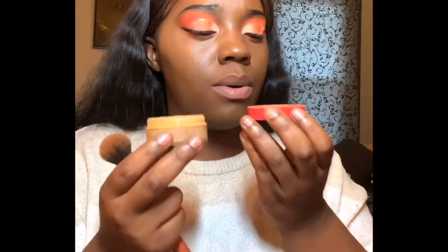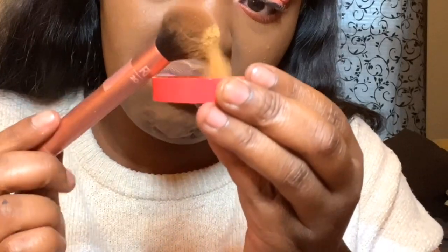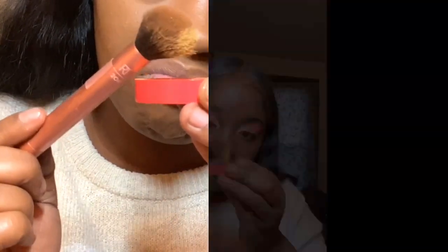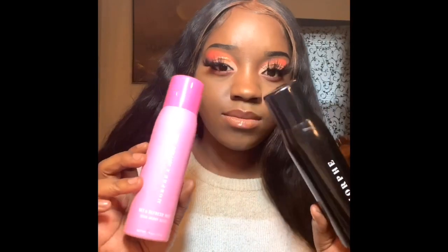Next I will be going in with my Juvia's Place setting powder in shade Goby. I just put a little bit on the brush and dust off any excess powder so I don't add too much to the foundation — you don't want to be looking dead. Blow off the excess powder and just push that setting powder into your foundation. Adding my JoJo lashes with setting spray.